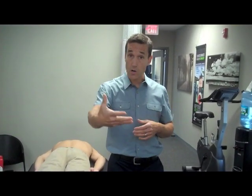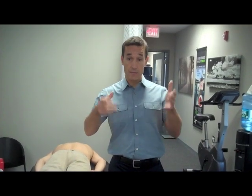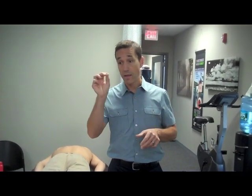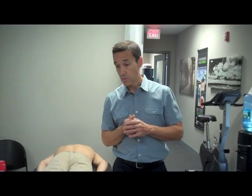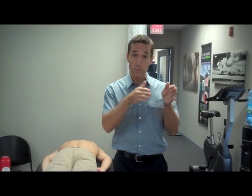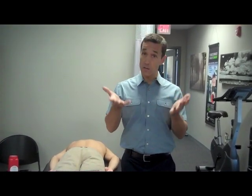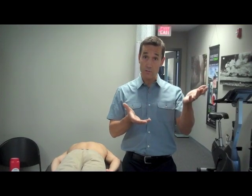If there's scar tissue, we're trying to break it up with the mechanical stimulation of the needle in the muscle. Regarding the neurophysiological aspect, sometimes by doing the needling you're calming down that overexcited, hyperactive muscle and hyperactive nerve. So it's a combination of increased oxygen, increased circulation, and down-regulating that neurophysiological response. Research comparing dry needling to trigger point injections — whether with steroid, lidocaine, or saline — shows the results are pretty much the same.